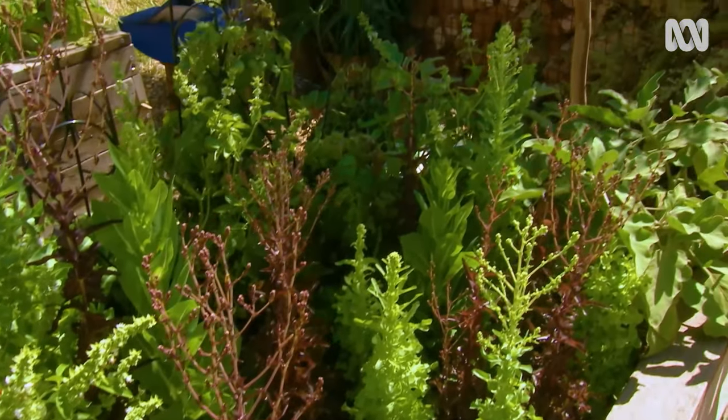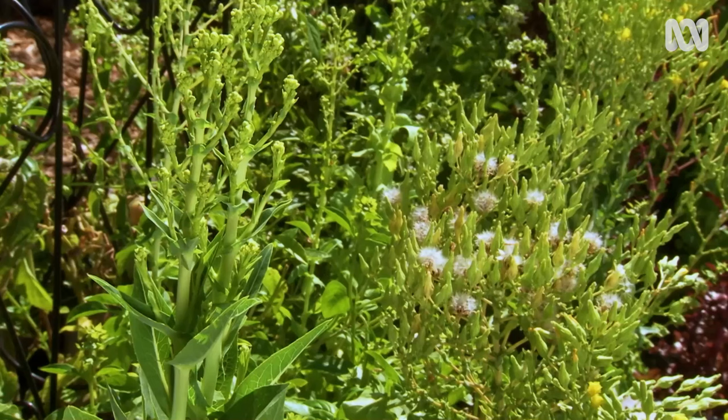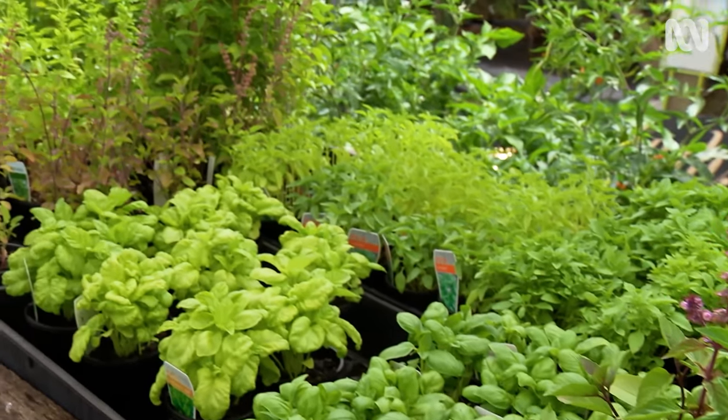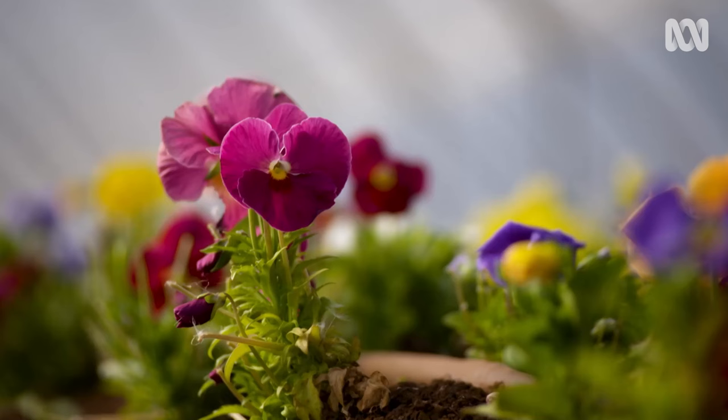They have one peak flowering period before dying off, and they include a lot of our veggies, like lettuce and tomatoes, herbs like basil and coriander, and of course ornamental flowering annuals like petunias and violas.